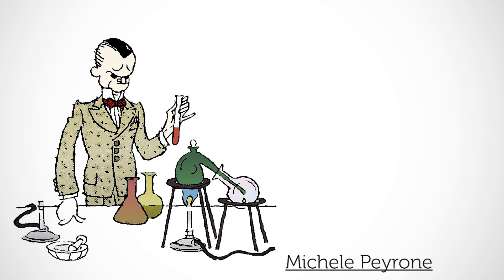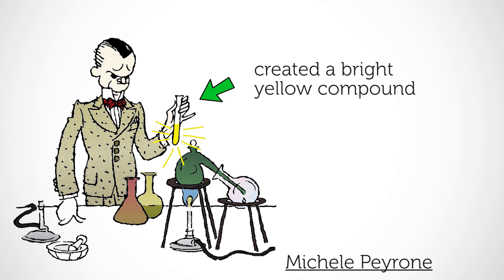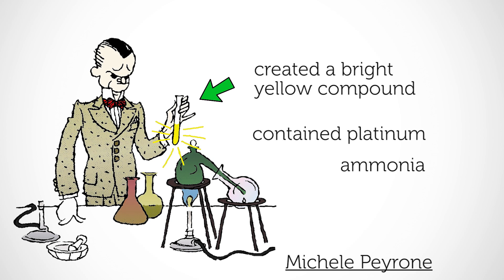To appreciate the origins of these drugs, we need to go back in time to the mid-1840s, when the Italian chemist Michel Peyrone made a bright yellow compound containing platinum, ammonia and chlorine.